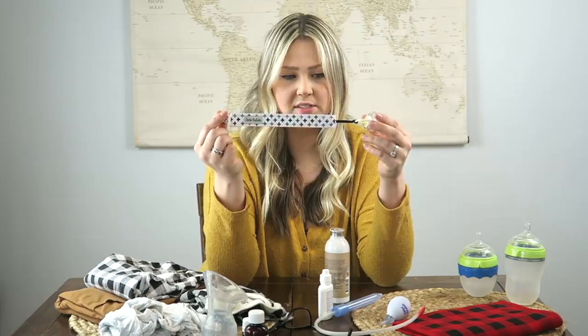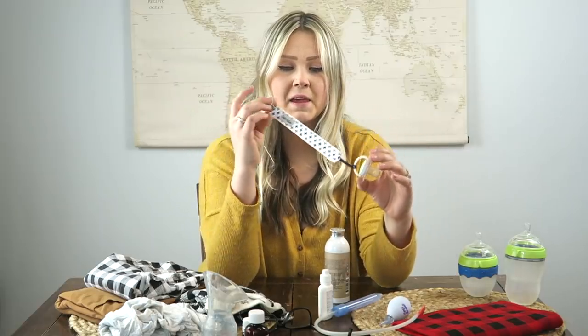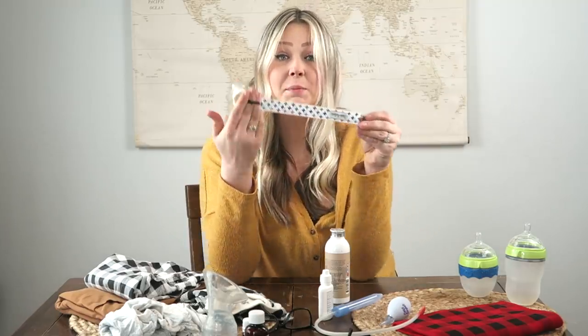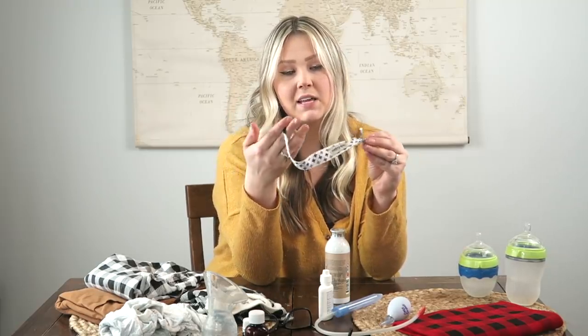Attached to the pacifier you'll see I have a clip — this end clips directly onto his clothes, which is so nice. He's usually wearing looser clothes or a bandana bib, so we clip it on and it hangs from his clothes. We lose a lot fewer pacis this way. All the ones we haven't had on these binky clips have gotten lost.